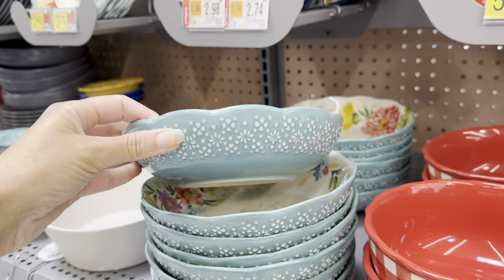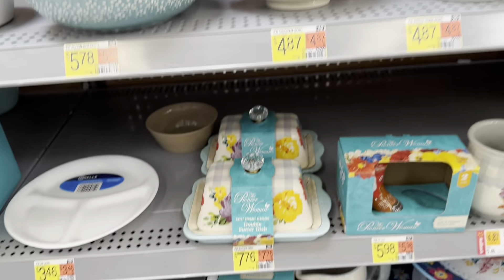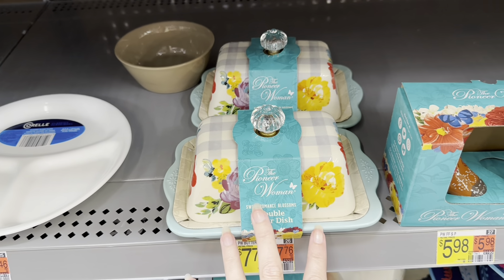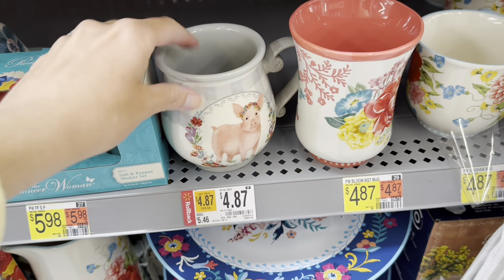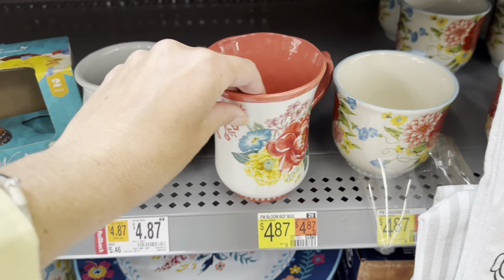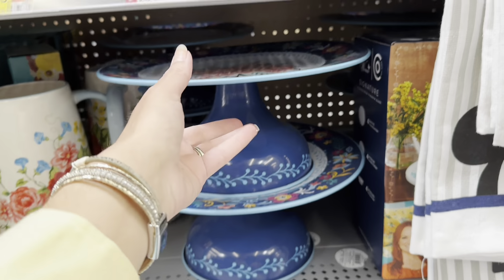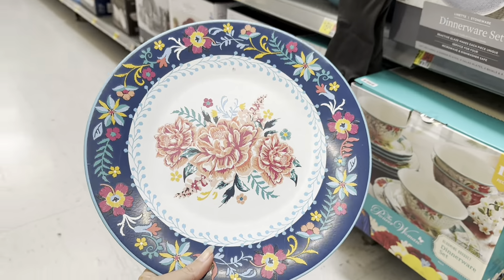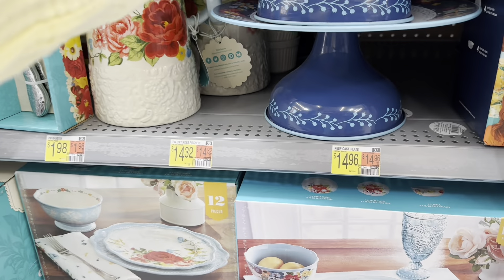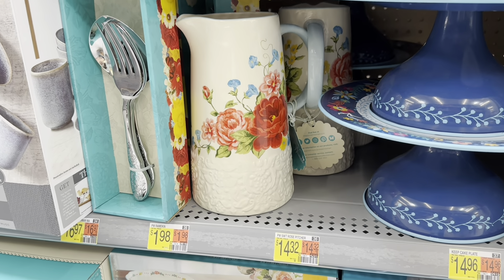Look at this one — I love her stuff. She has the prettiest little butter dishes — look at that little knob, how fancy is that? And then look at the cow, and the pig — that's really cute. Her coffee mugs are beautiful too for $4.87. $14.96 — look at this cake plate. Wow, that's really pretty, it would be so pretty sitting on your counter. How beautiful is that pitcher for $14.32? The handle is blue — that is so pretty.